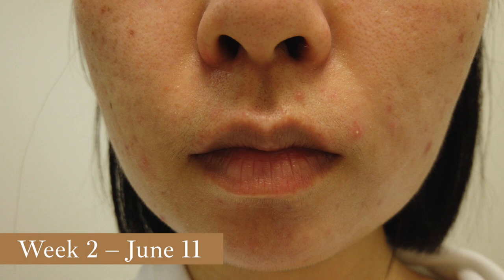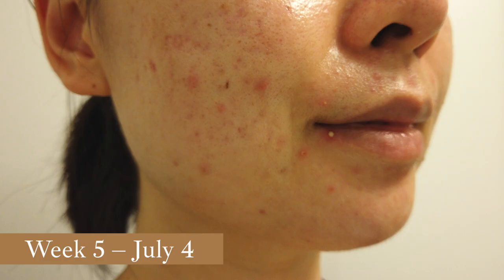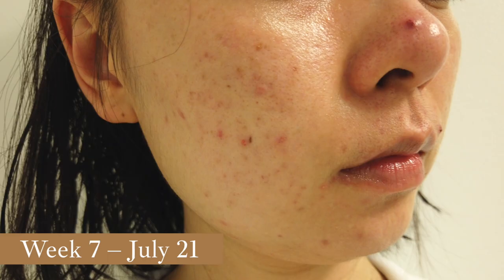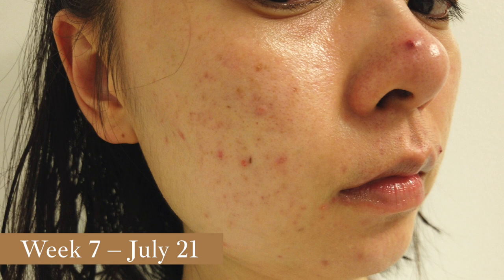Within a few days, the bumps and redness started to appear. The pimples first started in the T-zone area and then migrated to the cheeks and temples, and then I even started getting nodules on my nose, which has not happened in more than 10 years. I remember getting this kind of acne back when I was a teenager, and it definitely brought back a lot of memories.